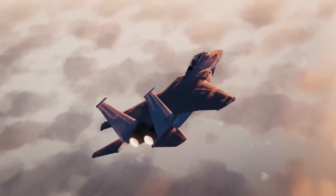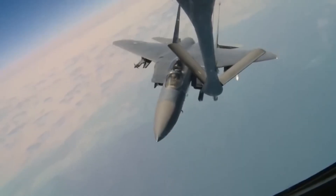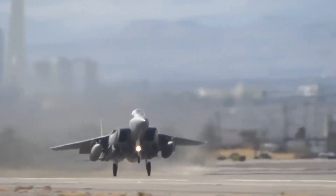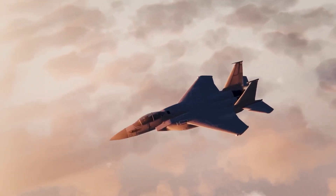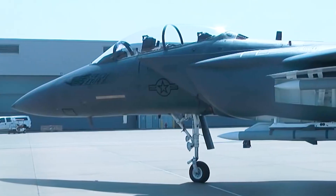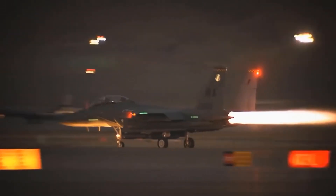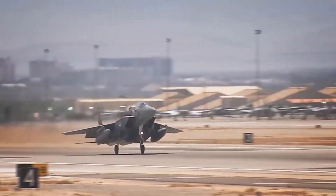As global tensions rise and air forces look for cost-efficient and capable jets, the Silent Eagle story may not be over. It could still find a home among countries seeking to boost their air power without breaking the bank. The F-15 Silent Eagle is more than just an upgrade — it's a statement. It proves that legacy fighters still have a role to play in modern combat, especially when they evolve with the times. While it may not be as famous as the F-35 or as futuristic as the NGAD, the Silent Eagle quietly stands as one of the smartest upgrades ever attempted in military aviation.